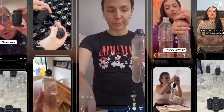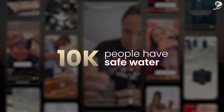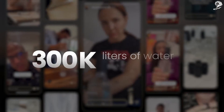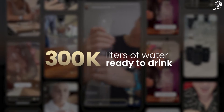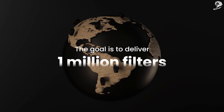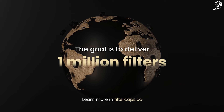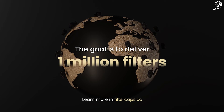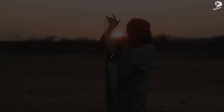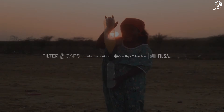This solution provides safe water for the most vulnerable communities. Filter Caps — a water treatment plant in a simple cap.